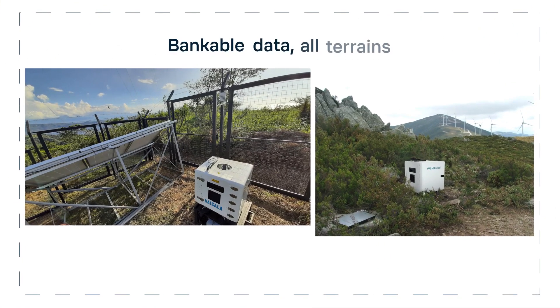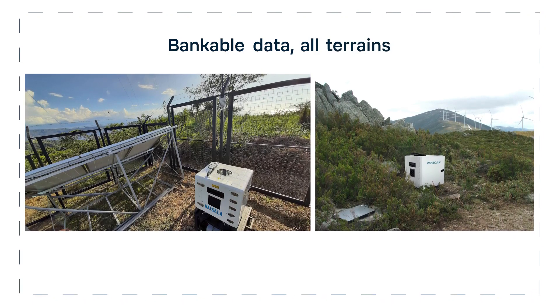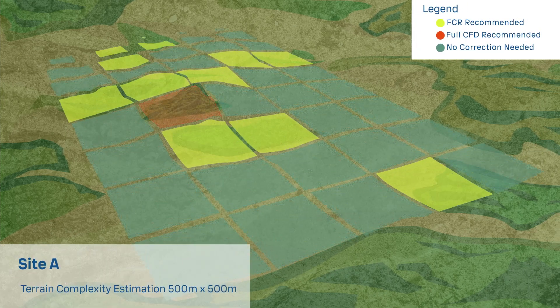WindCube is suitable for accurate, bankable stand-alone campaigns in simple terrain and enables measurements in more complex terrains with embedded FCR or full CFD post-processing.